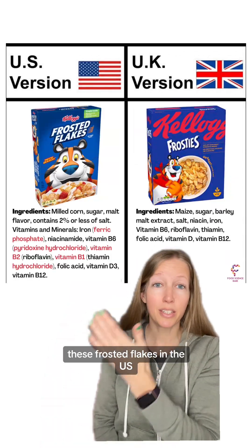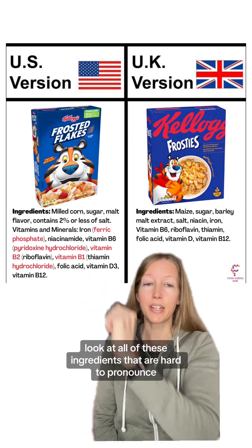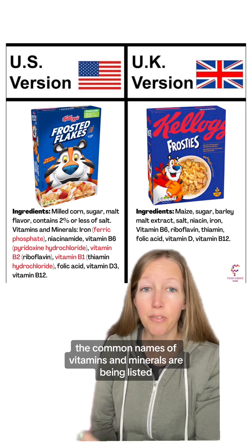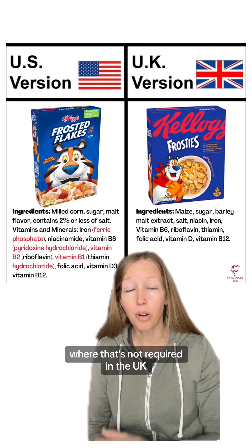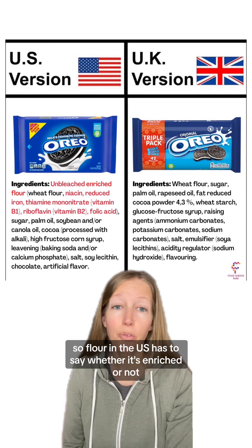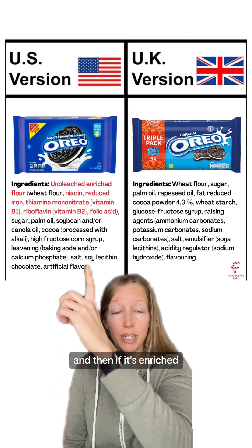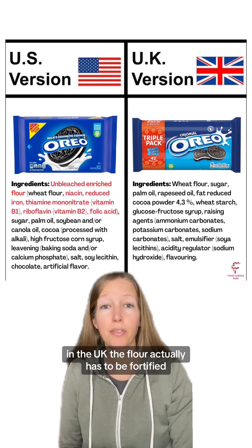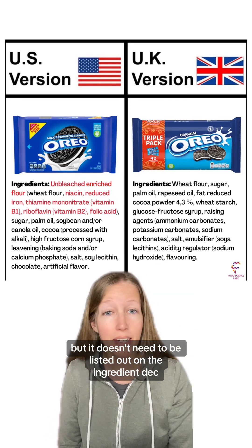As you can see here, with these Frosted Flakes in the US versus Frosties in the UK — look at all of these ingredients that are hard to pronounce. That's because on the US version, the common names of vitamins and minerals are being listed, as well as the specific chemical compounds, where that's not required in the UK. Here's another example with Oreos. Flour in the US has to say whether it's enriched or not, and if it's enriched, it has to list out all the different vitamins and minerals included in that flour. In the UK, the flour actually has to be fortified, but it doesn't need to be listed out on the ingredient deck.